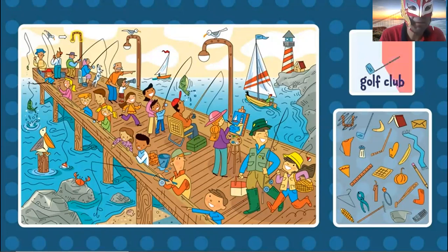Now the golf club. Where is the golf club? I know where it is. I think it's right here. Golf club.